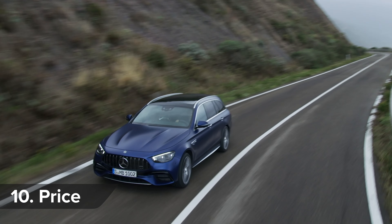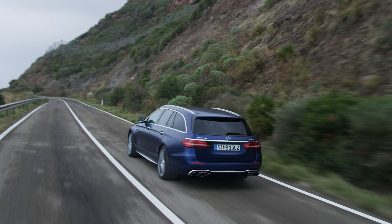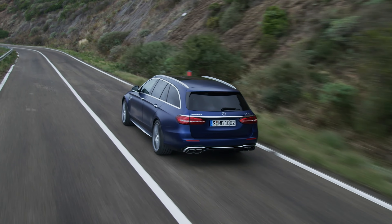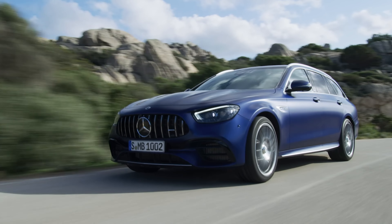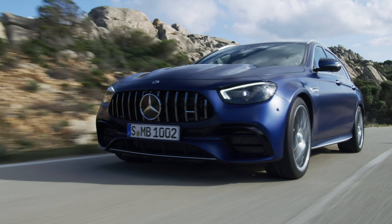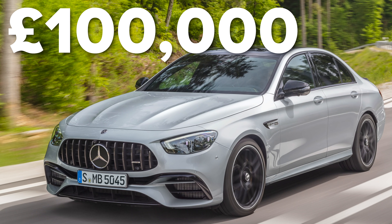Mercedes hasn't revealed exactly how much the new E63 will cost, but you can expect it to be a bit more expensive than the old version when it goes on sale later this year. That means you'll have to hand over at least £85,000 for the normal E63 saloon, and a few thousand more for an E63 estate. Fancy an S model? They'll be getting on for £100,000, and even more for the estate.